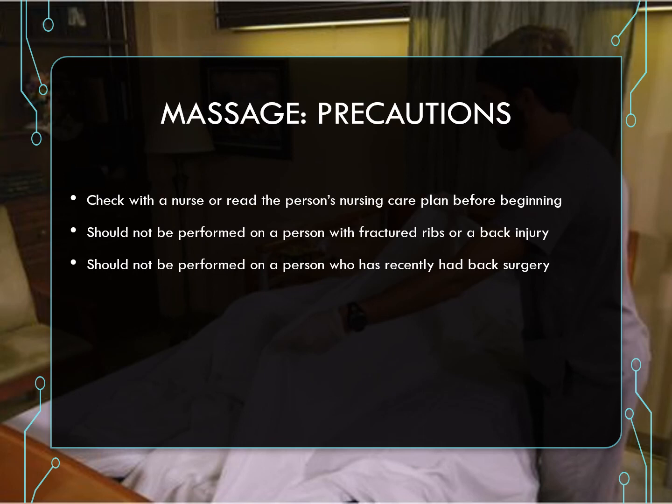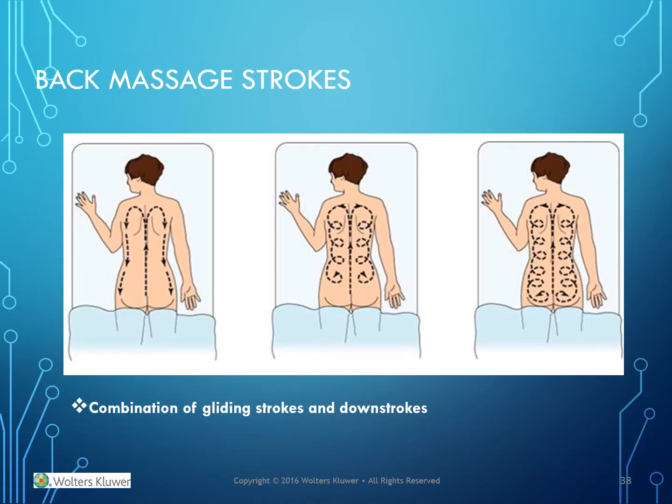Massage precautions: check with the nurse or read the person's nursing care plan before beginning. Massage should not be performed on a person with fractured ribs or a back injury, and it should not be performed on a person who has recently had back surgery.